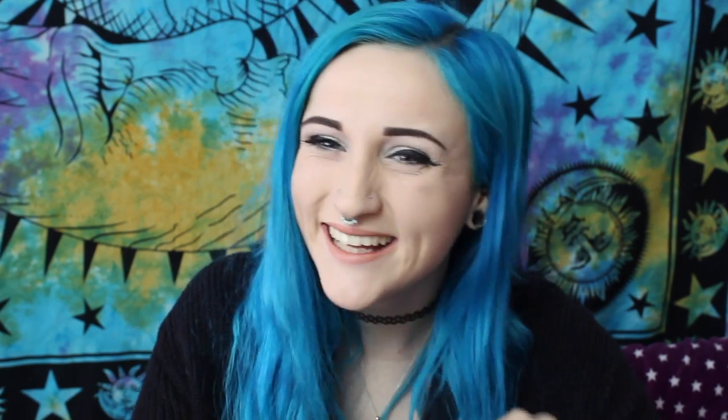Finally, I wanted to show you this light-medium matte bronzer by Too Faced — I'm actually wearing it right now. This product smells like chocolate! I find it goes very nice with pale skin, so if you guys have pale skin, definitely try this out for a contour colour.